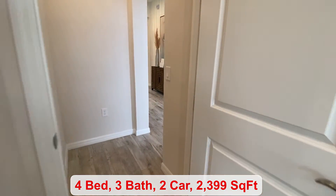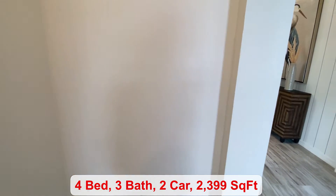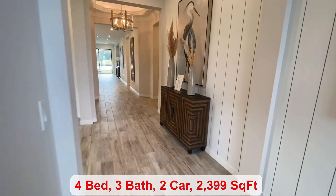There are four bedrooms, three bathrooms, and you have a total of 2,399 square feet of living space.